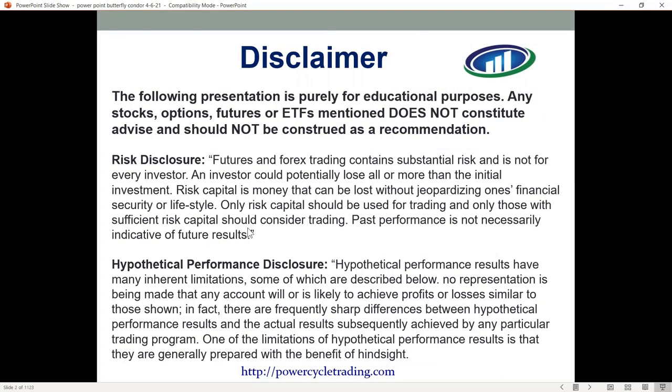The following presentation here today is purely for educational purposes. Any stocks, options, futures or ETFs mentioned does not constitute advice and should not be construed as a recommendation.